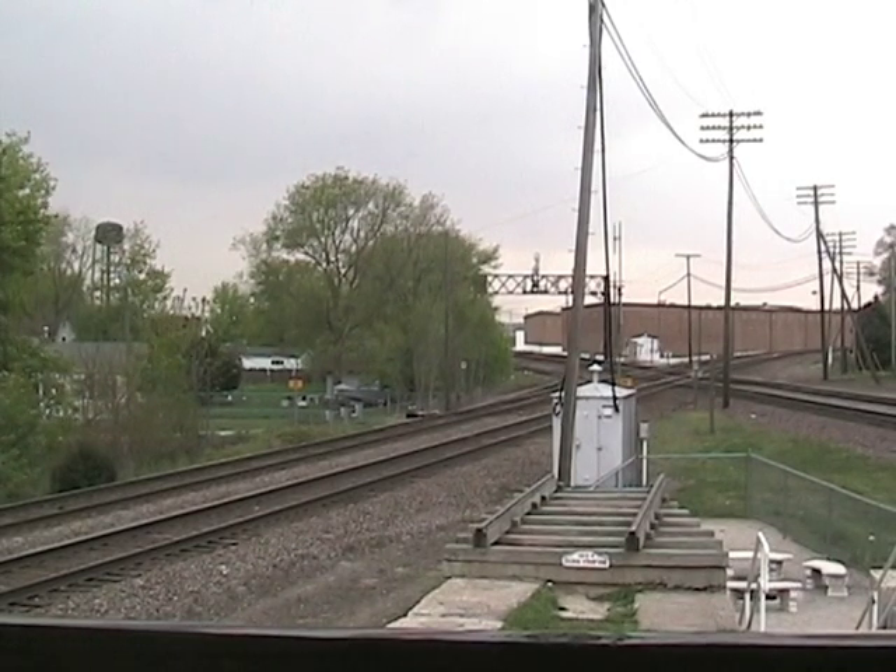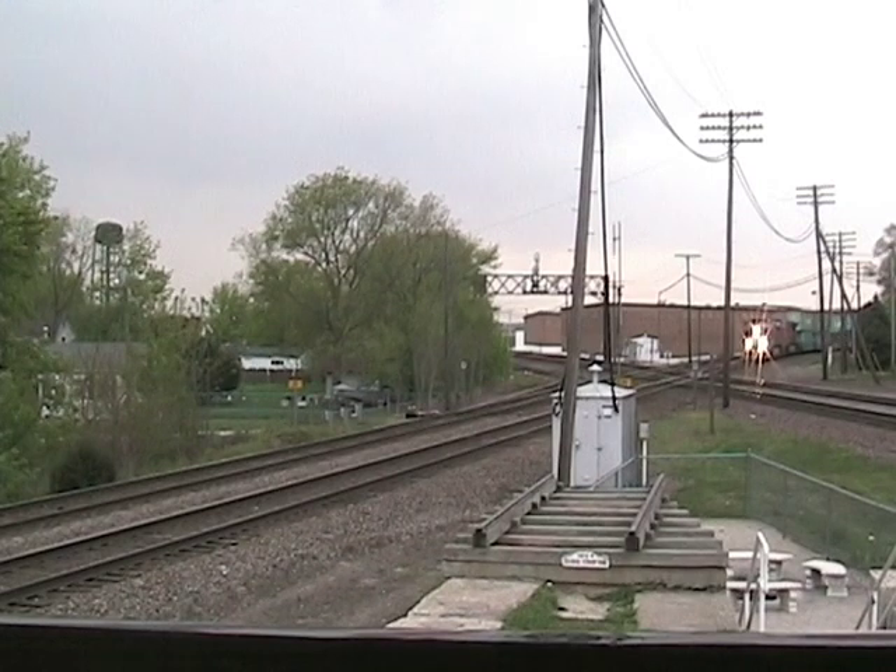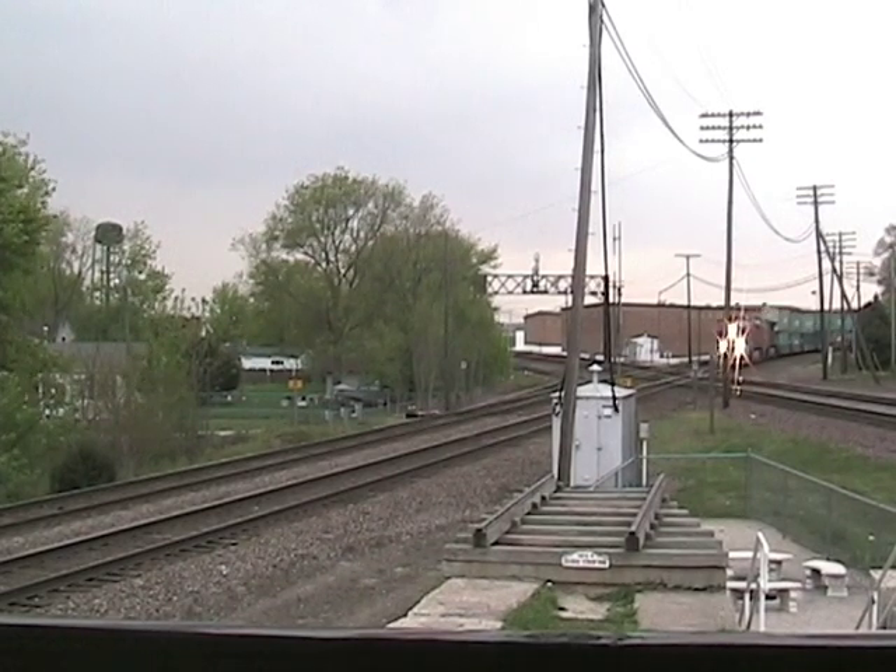Every movement passing through here in this 12-hour span has been captured for you to enjoy. Our fantastic day from 7 a.m. to 7 p.m. produced a grand total of 33 movements, all here for your viewing pleasure.